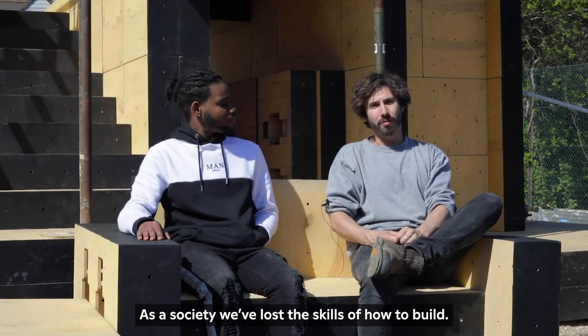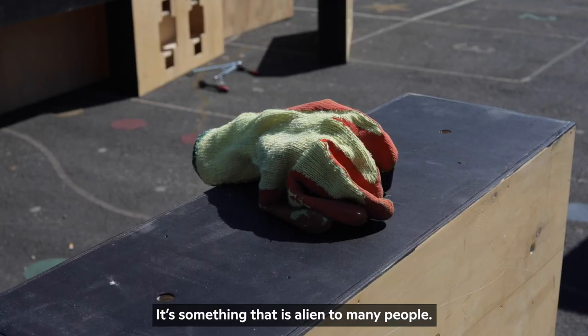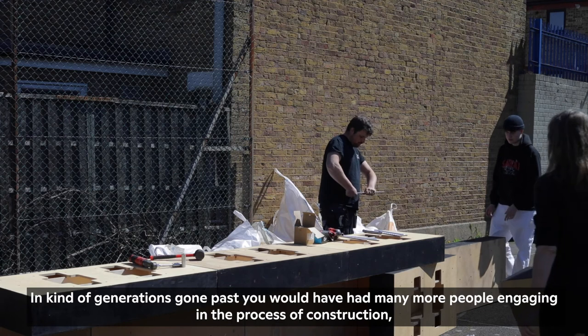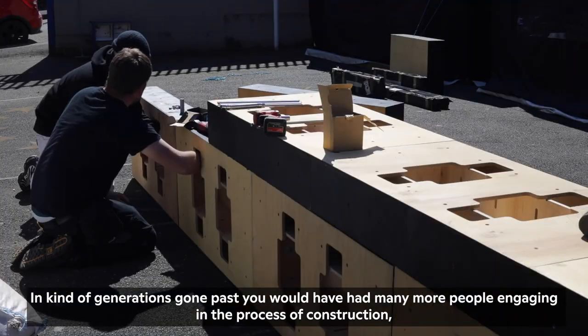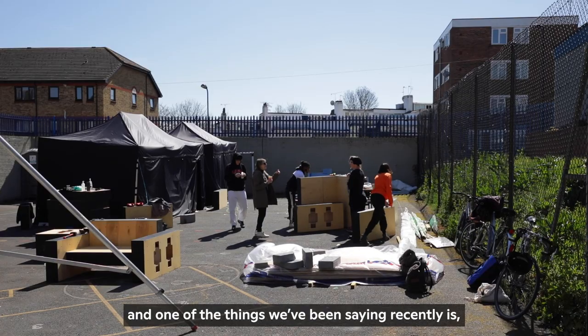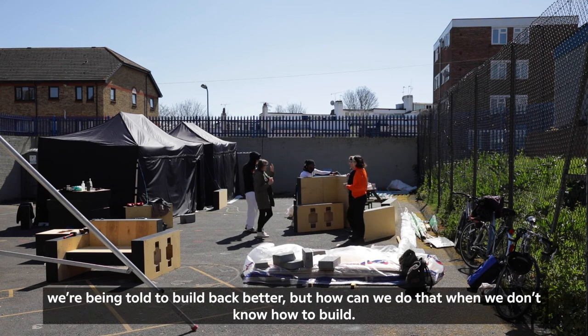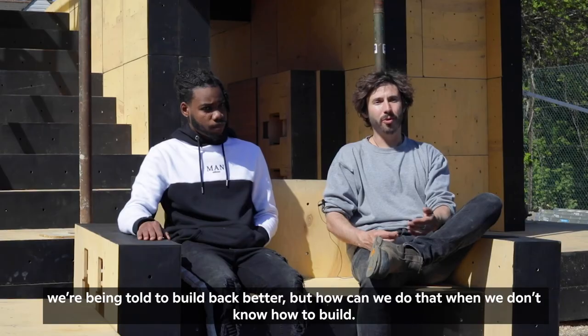As a society we've lost the skills of how to build. It's something that is alien to many people — in generations gone past you would have had many more people engaging in the process of construction. One of the things we've been saying recently is we're being told to build back better, but how can we do that when we don't know how to build?